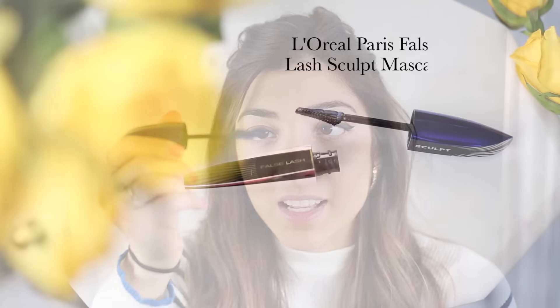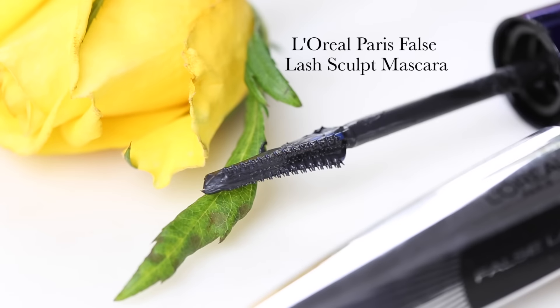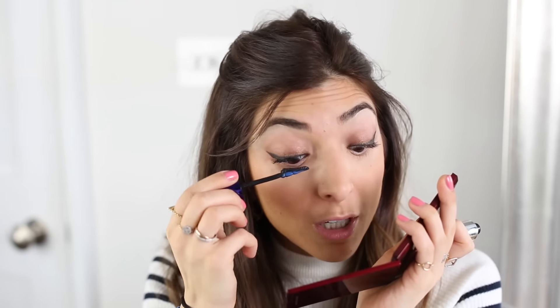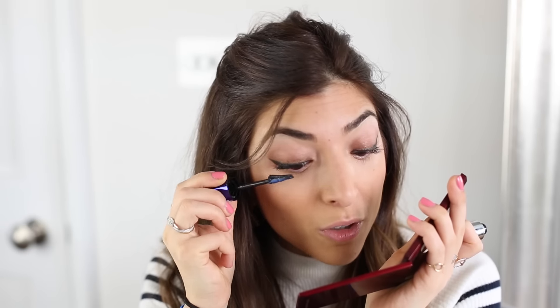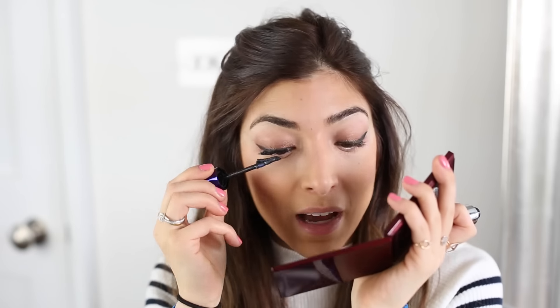This is honestly one of the best mascaras I've ever used — it's the L'Oreal False Lash Sculpt. It has a slightly unusual wand with really tiny bristles, but it works so well coating every lash. It makes my lashes look really thick, full, and voluminous. I like my lashes to look quite dramatic even in the daytime, so this is the perfect mascara for me.